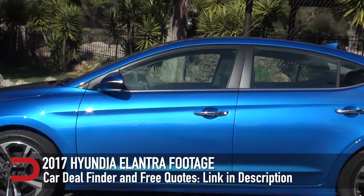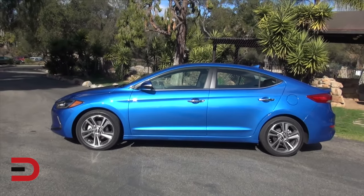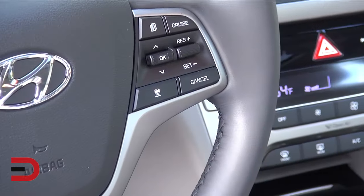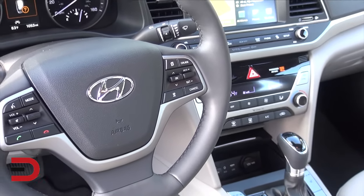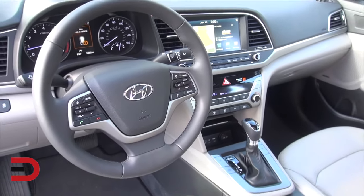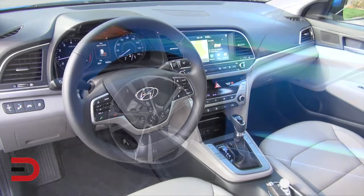The Hyundai Elantra is one of the automaker's longest standing vehicles in the lineup, with a focus on affordability and economy. It's a symbol of what makes people choose Hyundai vehicles, but does affordability equal lower quality? Reliability is key when selecting a new or used vehicle, so how does the Elantra hold up until 100,000 miles?